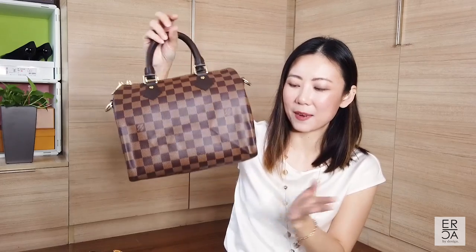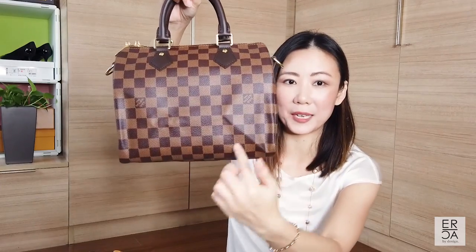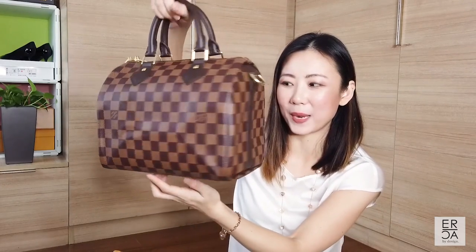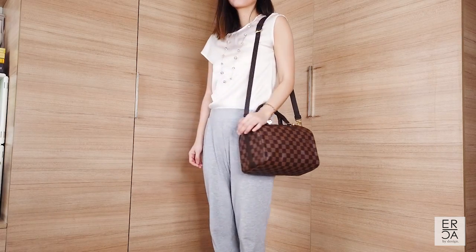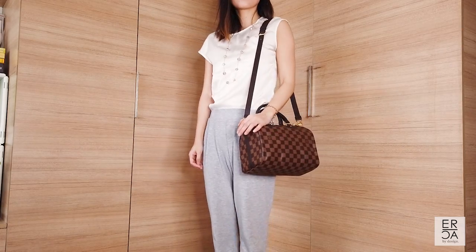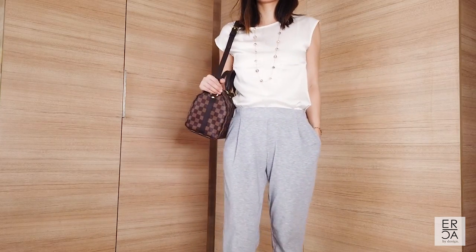The last con is that this handbag doesn't keep its shape very well. When storing it, if you fold it you'll get creases that can take a few days or weeks of use to fall out. You really need a base on the bottom to maintain the shape. In terms of size it wears nicely as a crossbody, but I do wish it had a little bit more structure — though that could be a personal preference since I tend to like structured handbags.